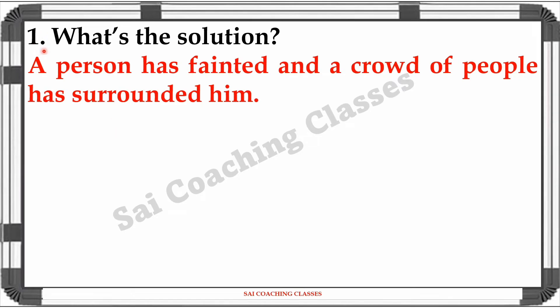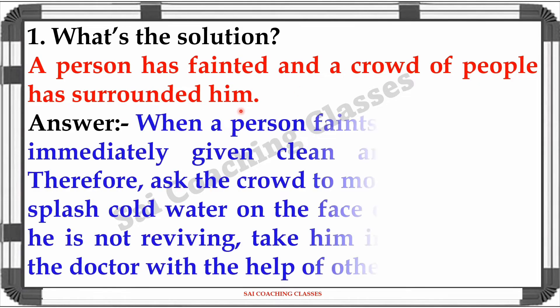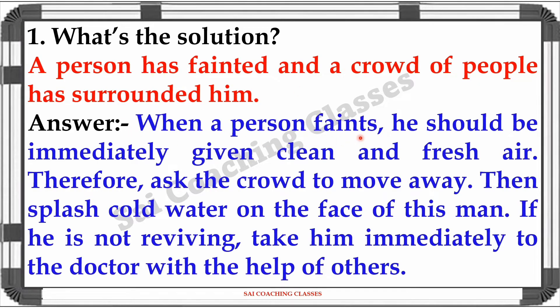Question 1: What is the solution when a person faints and a crowd of people has surrounded him? Answer: When a person faints, he should be immediately given clear and fresh air. Therefore, ask the crowd to move away, then splash cold water on the face of that person. If he does not revive, take him immediately to the doctor with the help of others.